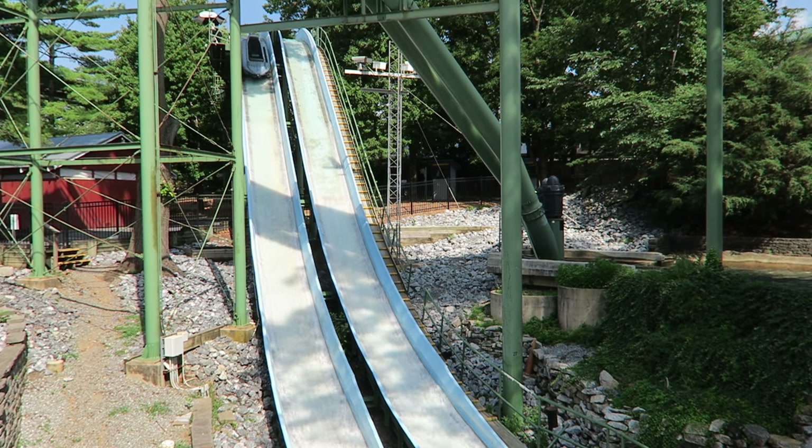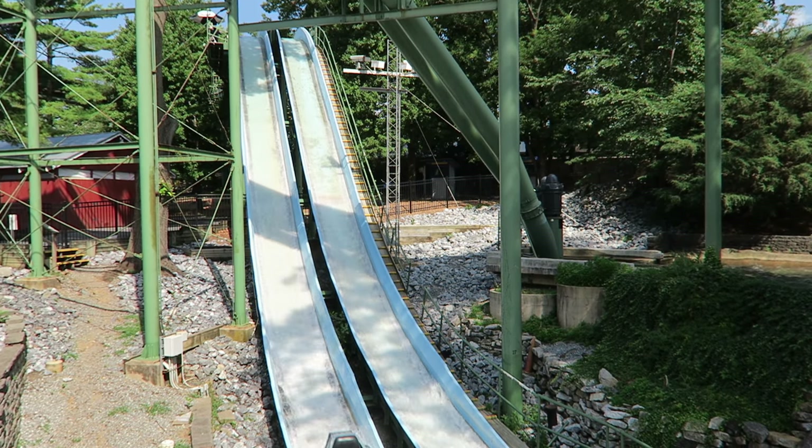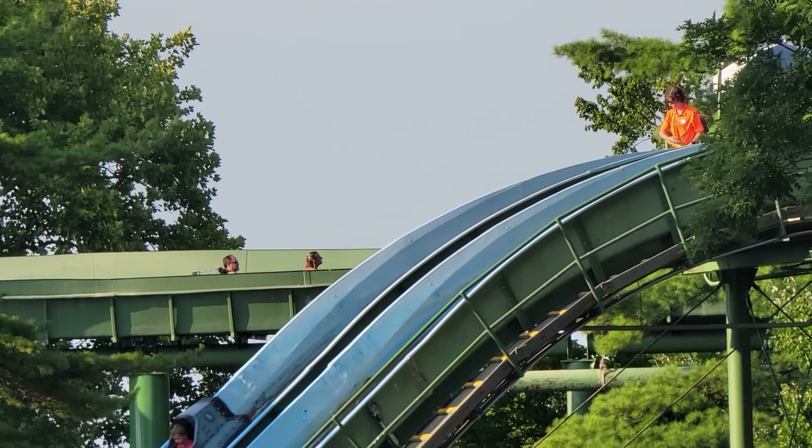Coal Cracker is my favorite water ride on the amusement side at Hershey Park. It's a fun log flume, although some people consider it a roller coaster because of the bunny hump at the end. This ride is over 50 years old and still going strong. I'll explain what makes it such a crowd pleaser in this review.